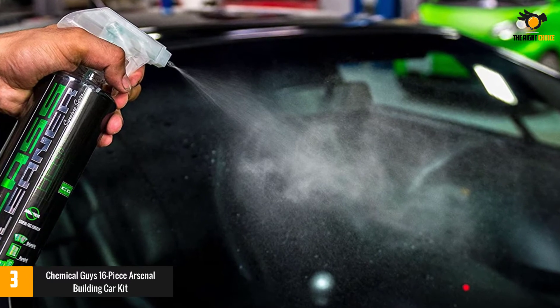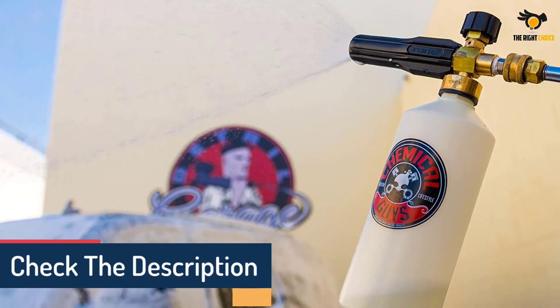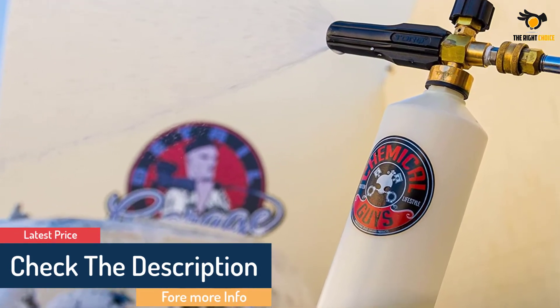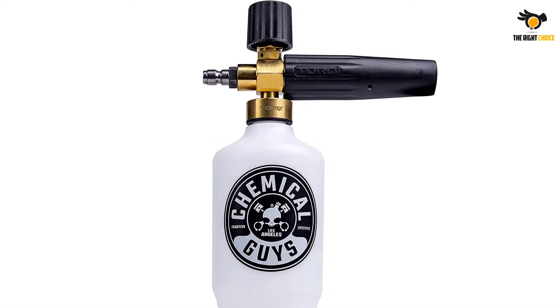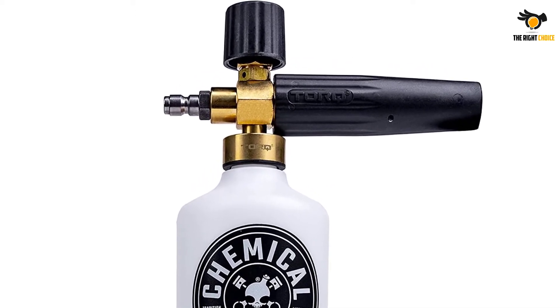You'll even get soap and wax, including Diablo Gel Wheel and Rim Cleaner, Butter Wet Wax, Silk Shine for the car's interior, Speed Wipe Quick Detail Spray, Signature Series Glass Cleaner, and Honeydew Snow Foam Auto Wash Cleanser. With so many products, don't forget to read all of the instructions and make a plan before you get started on your detailing.